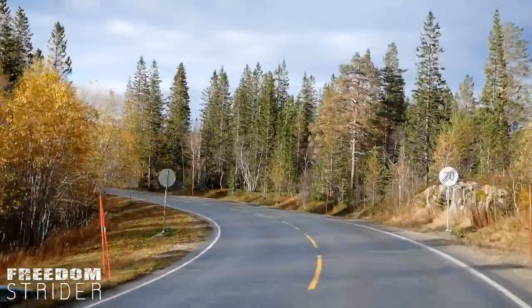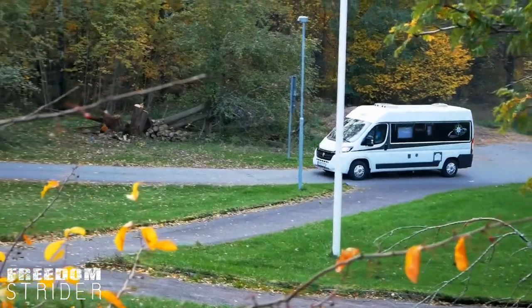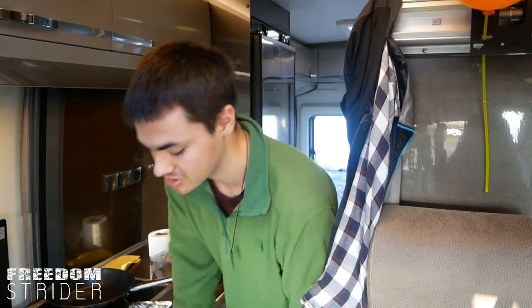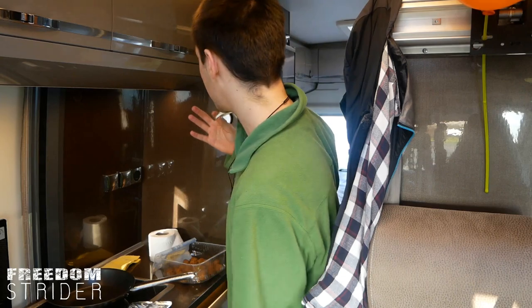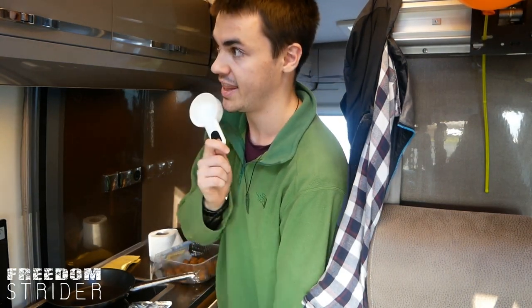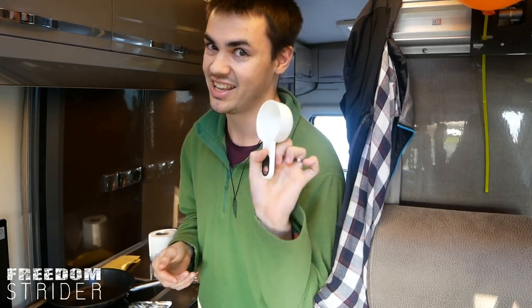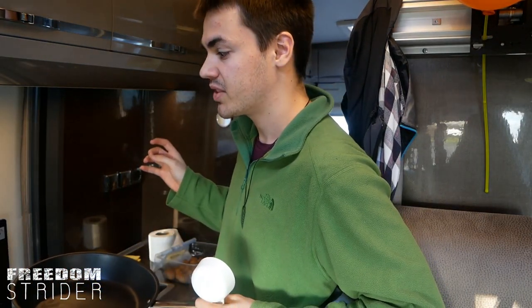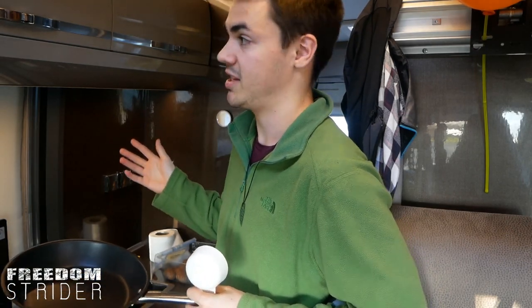Today we're discussing all the features we are not including in our own van design, and we'll also be cooking lunch. There are a lot of practical issues with this van and it's got nothing really to do with the amount of space inside, because we lived in a car in New Zealand for about 8-10 months and that was about a third the floor space of this van. Even though it's three times as big, it seems almost as restrictive as living in that car.